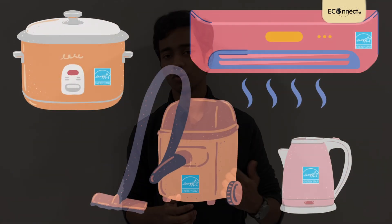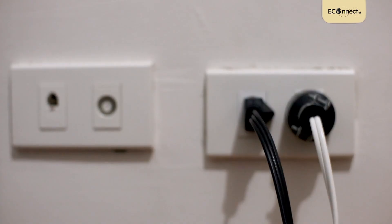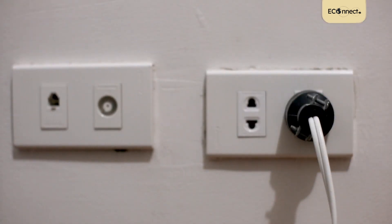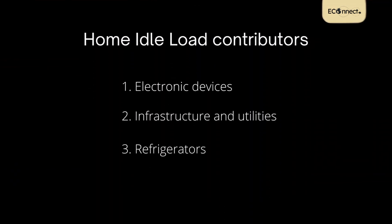On an individual level, what you can do is, whenever you're about to buy new home appliances, make sure that they're energy efficient, such as those labeled with Energy Star. After watching this video, I want you to take a quick walk around your home. I bet you'll be surprised to see how many devices are plugged into the wall. Unplugging devices that aren't necessary, or just turning off the switch if your socket has one, does the trick. If you go back to our three categories, it is very hard to eliminate loads from the second and third categories, but we can easily control the first one.